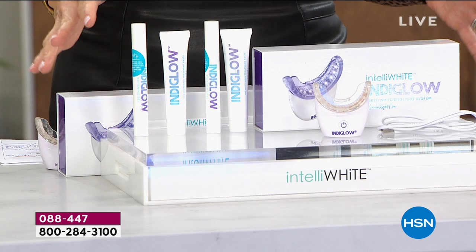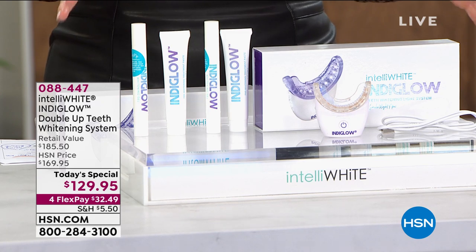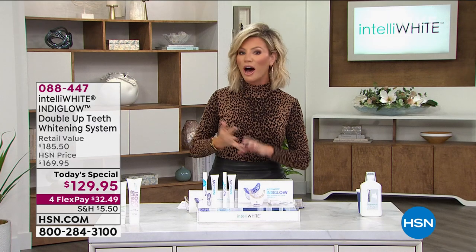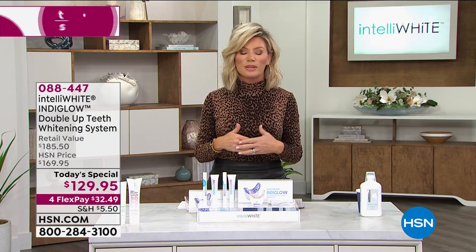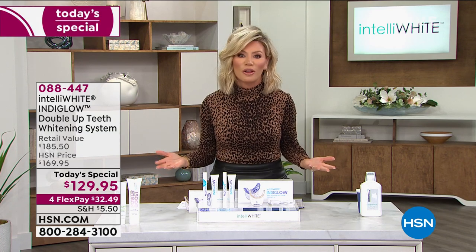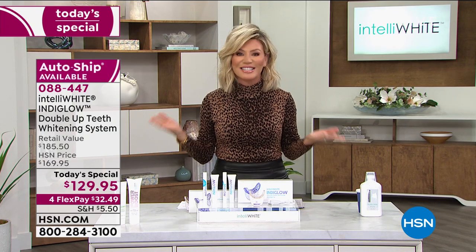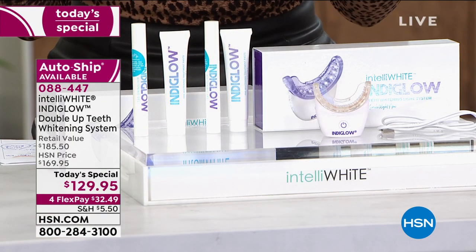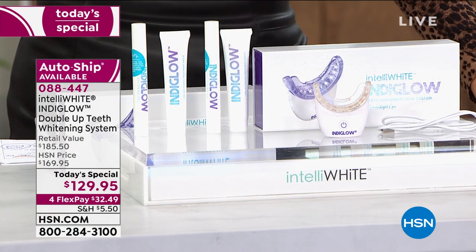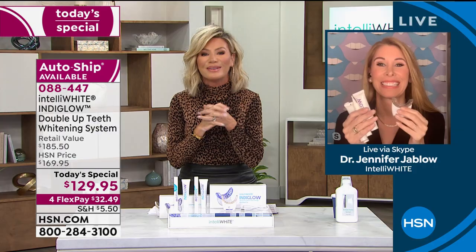I am thrilled, because years of research and creating beautiful smiles is what Dr. Jennifer Javlo does best. You have seen her on the doctor shows, the Oz shows. Like I said, she's been dubbed the Tooth Fairy. She's responsible for some of the most beautiful smiles in the world, like late-night talk show hosts and us here at HSN hosts. And today she's bringing technology that has never reached this point before until tonight. Welcome, Dr. Jennifer Javlo.